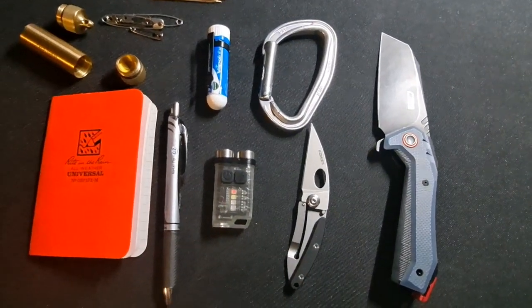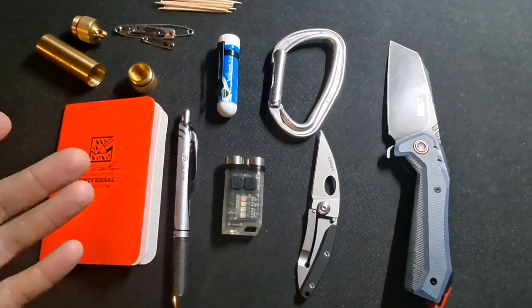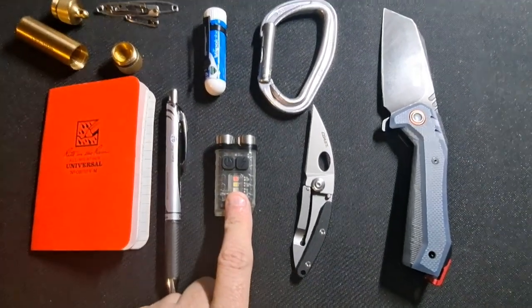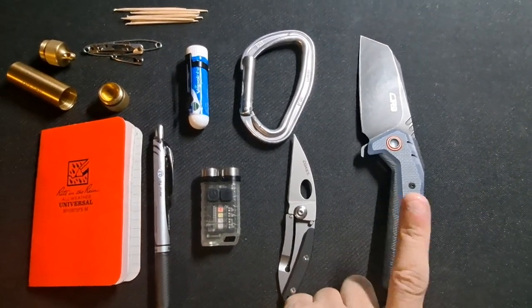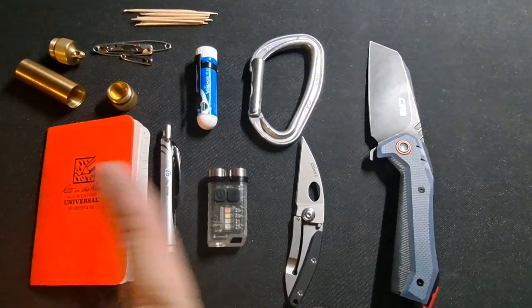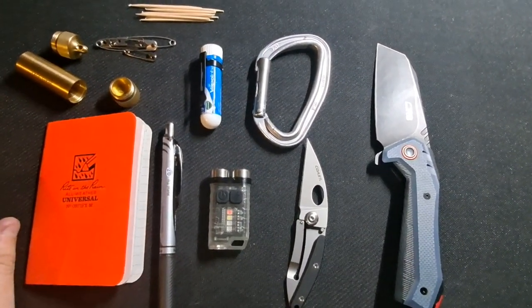And it's still a frame lock. So that is my January EDC 2023. If anything here interests you and you want to see a review on this light, a review on the knife is coming soon as well. I'll have links probably in the description. I'm still learning how that works, so please bear with me. Thank you, and have a wonderful day.